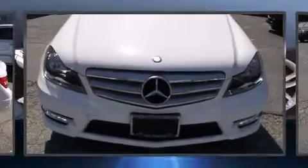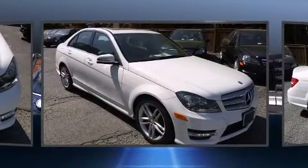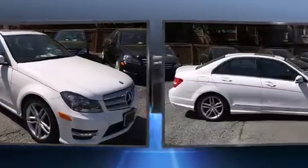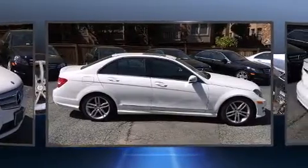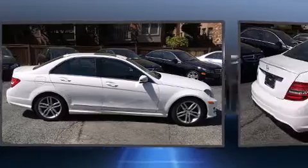Come test drive this 2013 Mercedes-Benz C-Class. This four-door, five-passenger sedan just recently passed the 20,000-mile mark. It features an automatic transmission, rear-wheel drive, and a 1.8-liter four-cylinder engine.